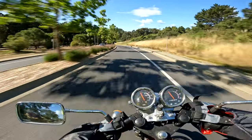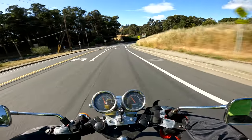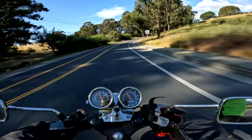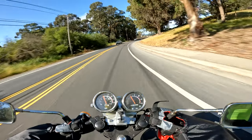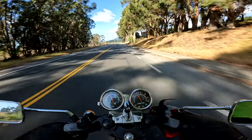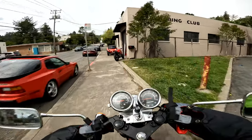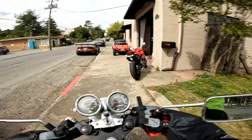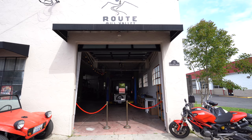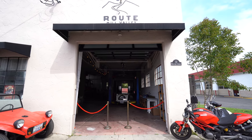Back in Mill Valley, my hometown, there is a motorcycle and car garage and kind of like a social club. It must be fairly new — I don't know when they started or opened because I've never heard of anything like this in my town. So I'm really interested to go check it out. They said absolutely come by and check out the space. This is Route to Mill Valley, a motorcycle and car club. Really cool spot — I'm going to take a look inside.